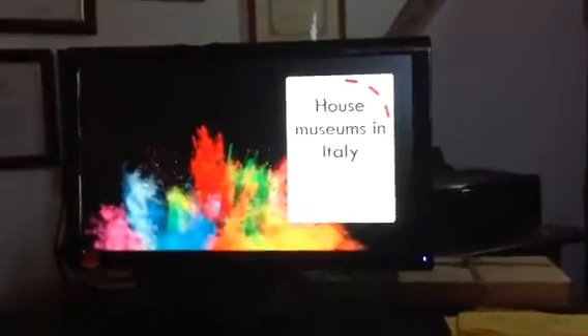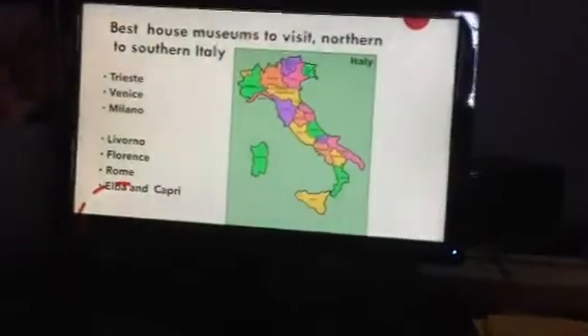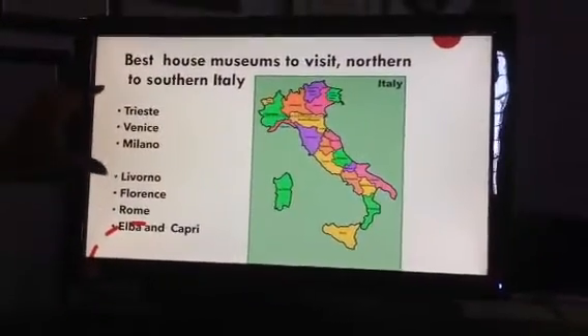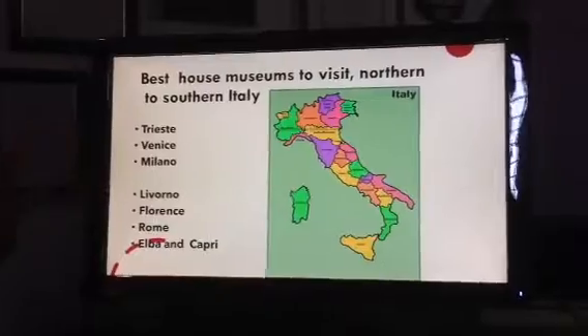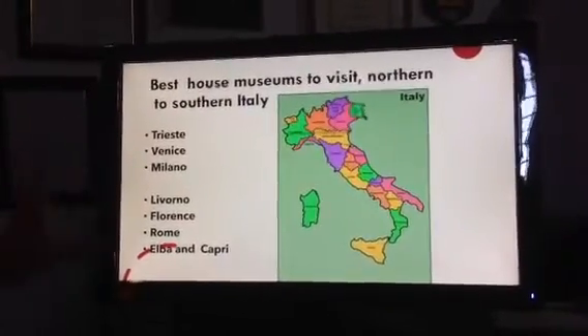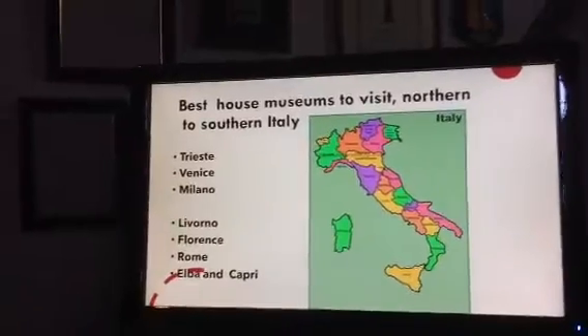When you come to Italy and you've already been several times, you've seen the big important museums. These are niche museums and there are some in most of the cities. We're starting in the north, the best museums in the north all the way down to the south. Today I'll be talking about the first three cities in the north, and in the second part we'll do central and southern Italy and the islands.